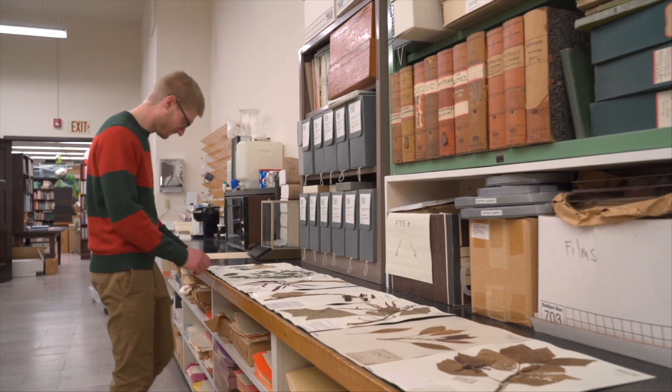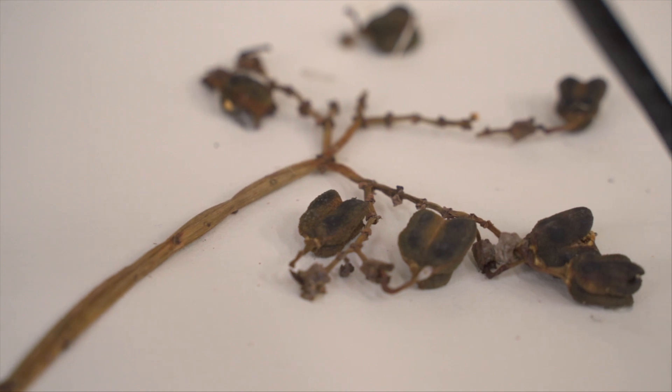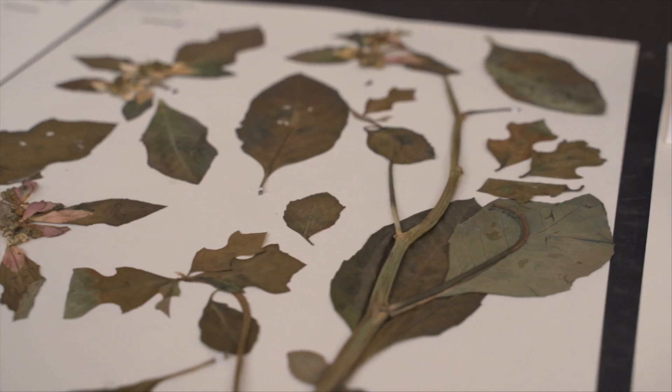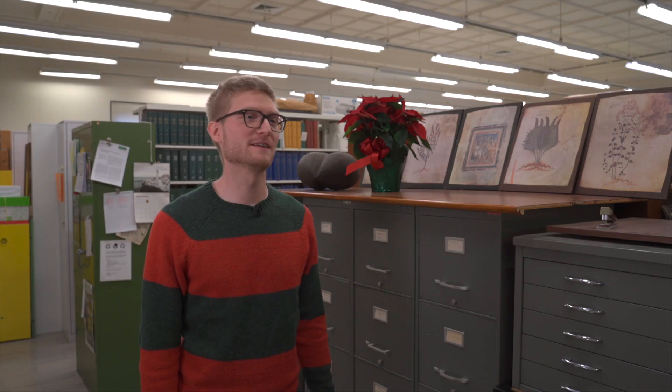They're quite beautiful if you look closely. Here in the herbarium at the Carnegie Museum of Natural History, we have poinsettia specimens collected from all over the world, including here in Pennsylvania, from cultivation from Phipps Conservatory, from its native range in Mexico, and also from China.